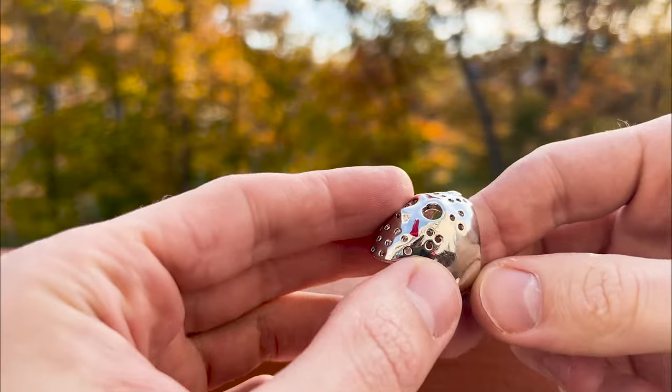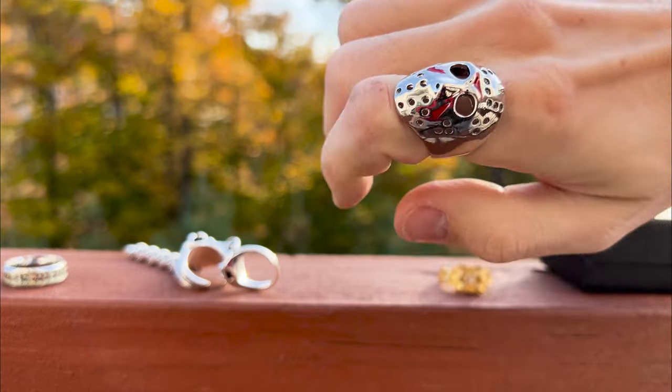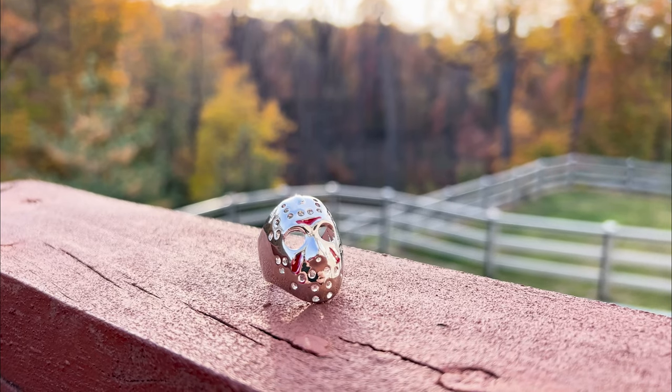Recognize this mask? Drop a comment if you know which movie character it belongs to — let's see who the real horror movie buffs are. As for the ring itself, it's well-crafted from metal, making it a perfect fit for Halloween or any themed party.